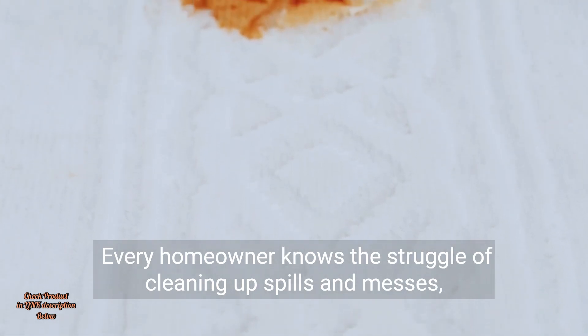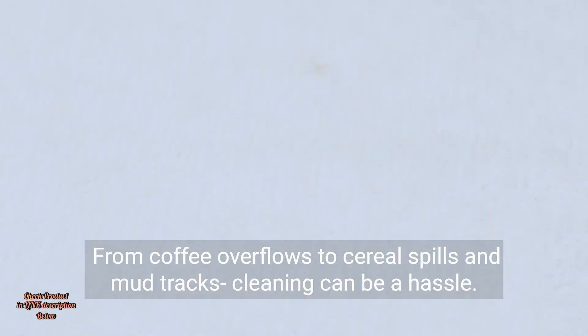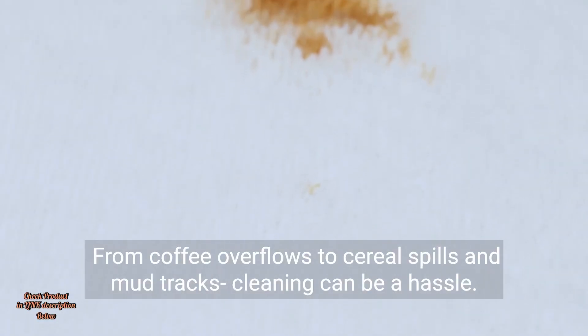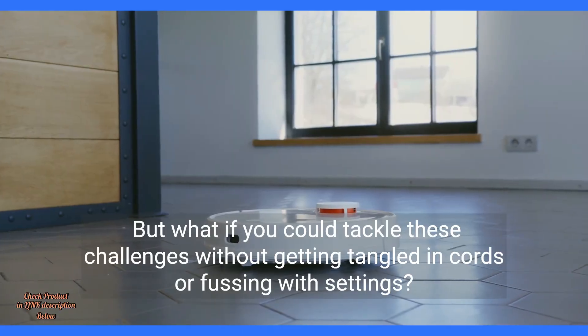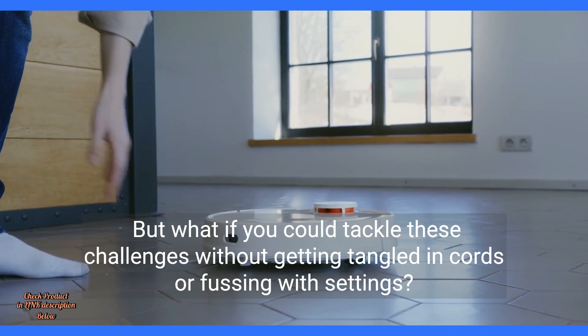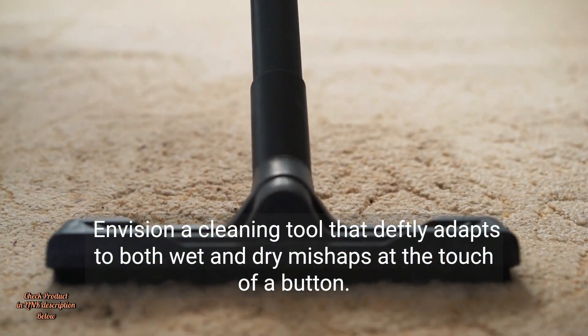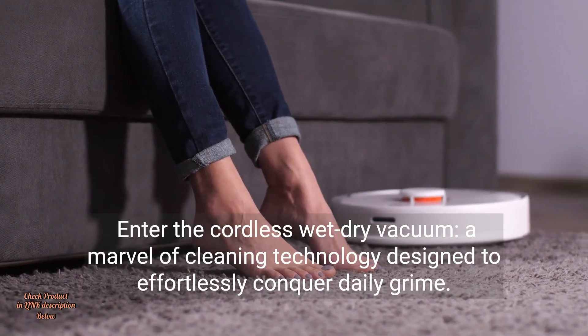Every homeowner knows the struggle of cleaning up spills and messes — it's simply a part of life. From coffee overflows to cereal spills and mud tracks, cleaning can be a hassle. But what if you could tackle these challenges without getting tangled in cords or fussing with settings? Envision a cleaning tool that deftly adapts to both wet and dry mishaps at the touch of a button. Enter the cordless wet-dry vacuum.